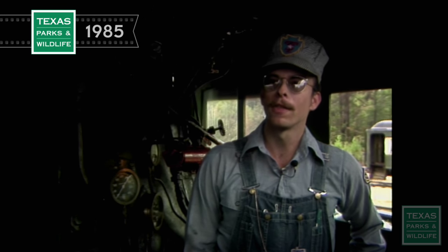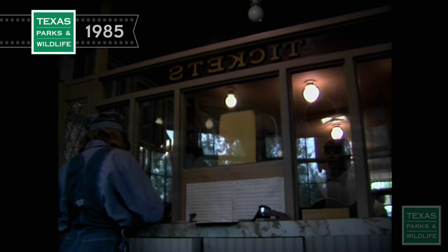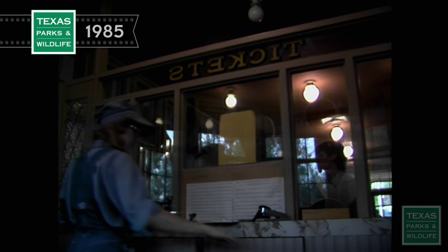It was the first locomotive that we completely rebuilt ourselves. Other locomotives we had contracted out to outside firms, but we're rather proud of this one — we were able to do all the work ourselves. Engine 500 is just one of the completely restored steam locomotives you'll find in operation at the park.